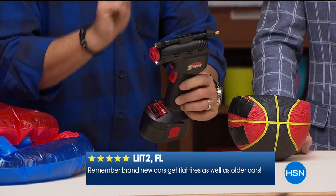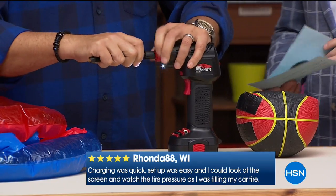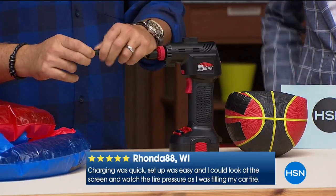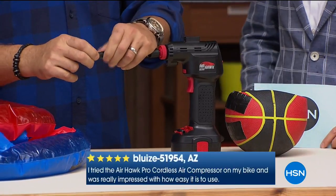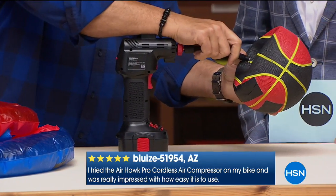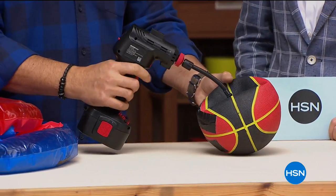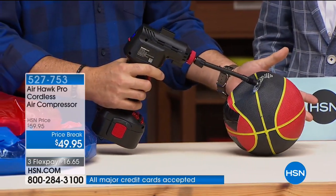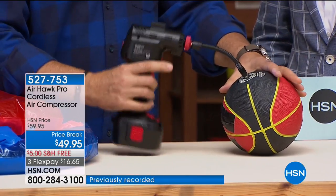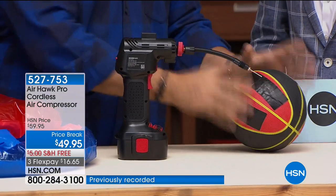I'm going to show you how fast this works. We're going to put the hose in here and tighten it on. Notice everything gets screwed on here because it is a real compressor — there's actually a piston inside that takes the ambient air and pressurizes it. For this little basketball, I'm going to stick the needle in, turn it on, and squeeze the trigger — that's what activates it. Watch how quickly this goes from flat to full in just a couple seconds. Just like that. We're done. We're ready to fly. That easy.